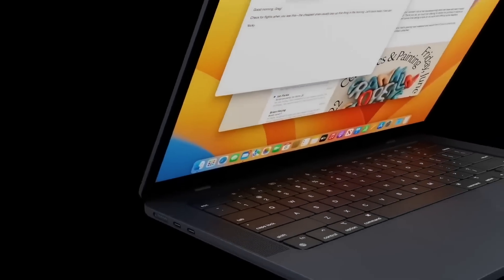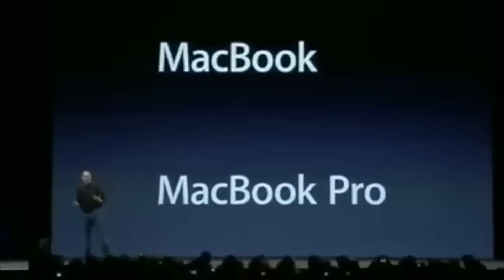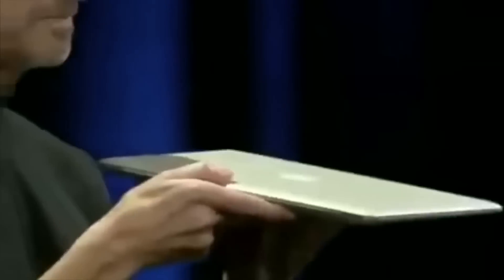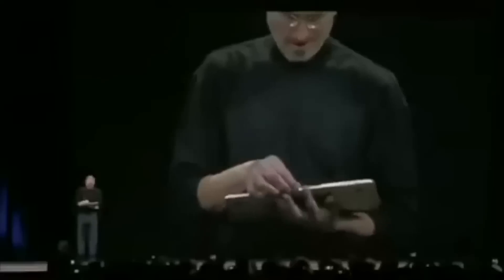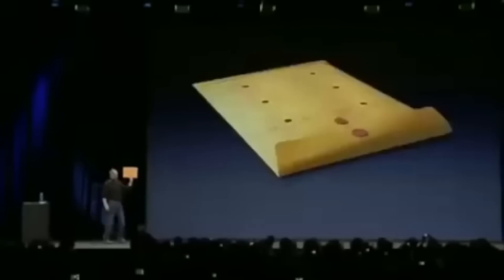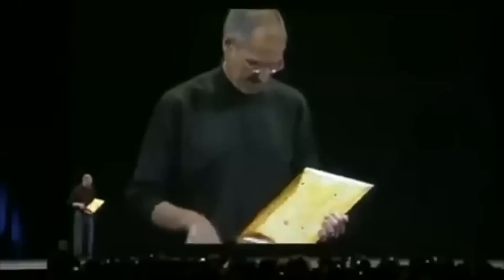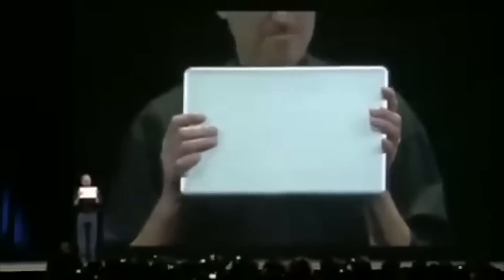But first, a bit of background knowledge on the MacBook Air. The MacBook Air was first announced in 2008 with Steve Jobs showing off the first generation. What made this notebook unique was its form factor — it essentially kicked off the ultrabook era. Steve Jobs famously pulled the MacBook Air out of a brown paper envelope to show how small and thin it was. The screen size was, and still is today, a 13-inch display.